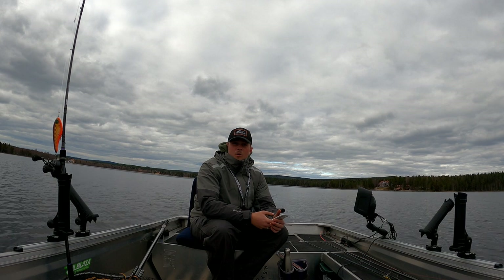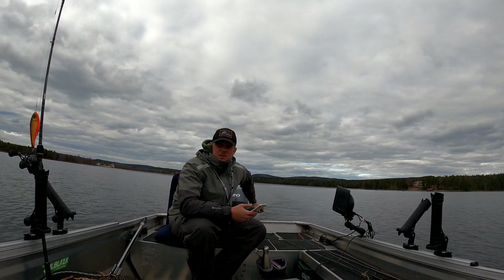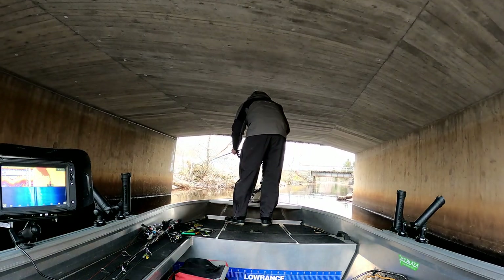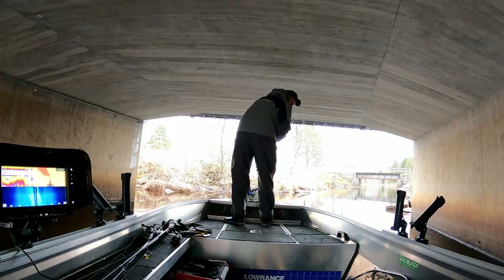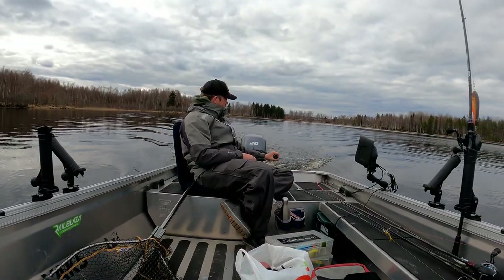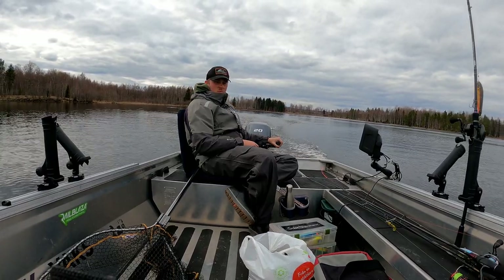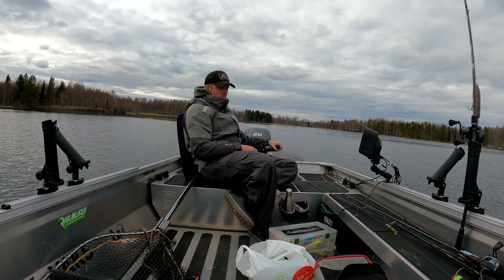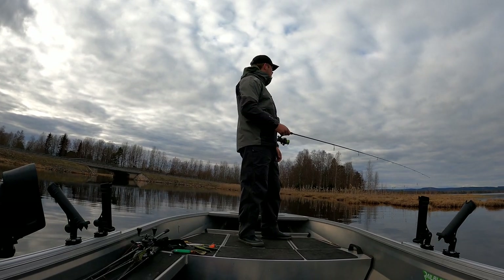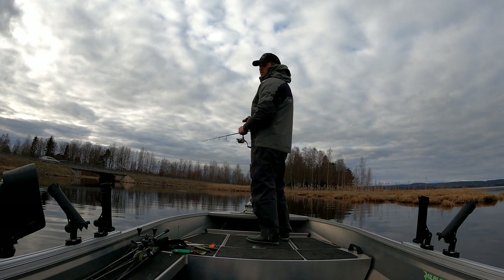No luck right now. Sometimes you just wonder why you're even fishing — this is a hard day. I'm not really sure what I'm going to do, I think I'll go to the other lake through the canal. At least it's nice that I don't have a big boat for this kind of fishing. This is going to be the last place because I'm about to give up — at least we tried. We're going to fish here and then go under the bridge because I know it's a bit deeper there.